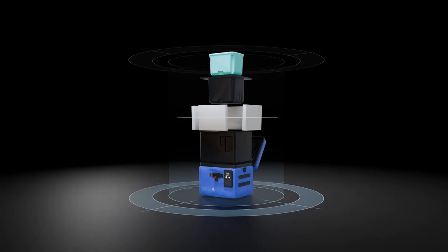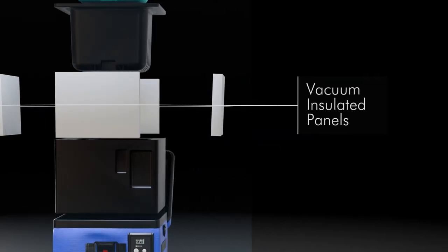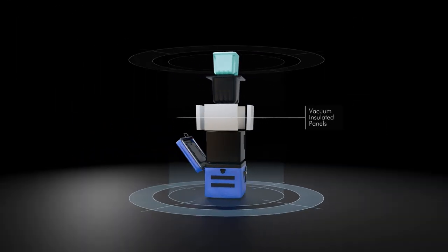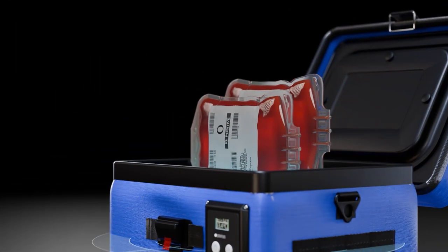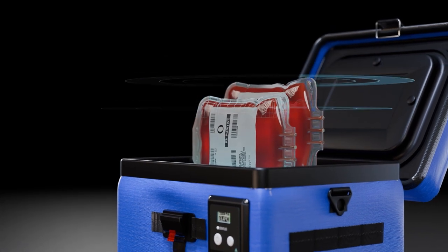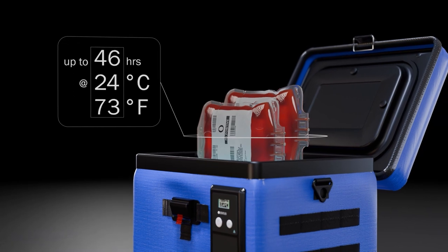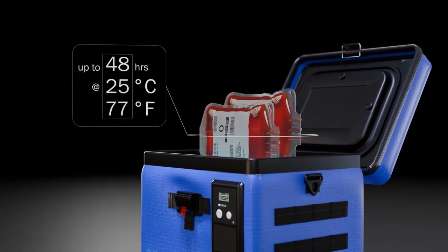Furthermore, vacuum insulated panels provide added protection and aren't exposed to drop and puncture damage as with competing units. This design allows for storage of two 500 milliliter bags of blood at a stable temperature for up to 48 hours in a 77 degree Fahrenheit environment.